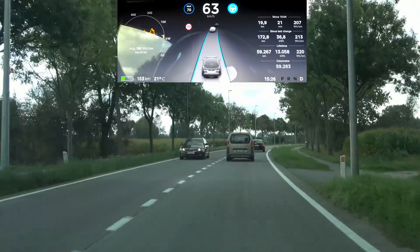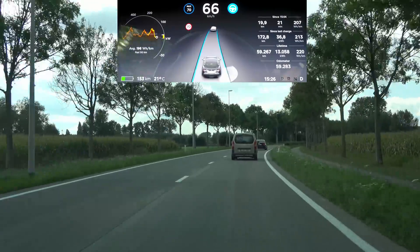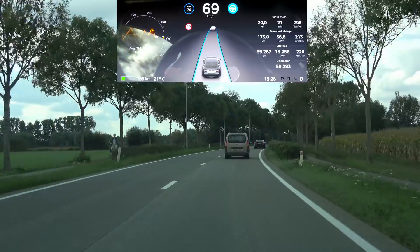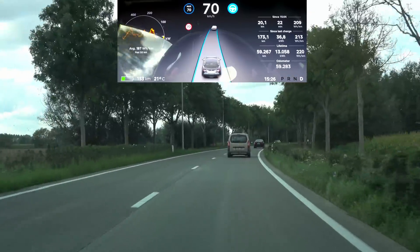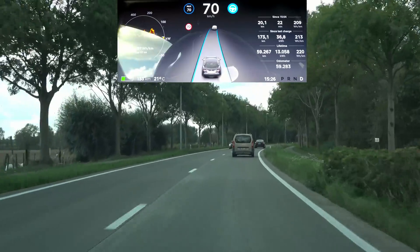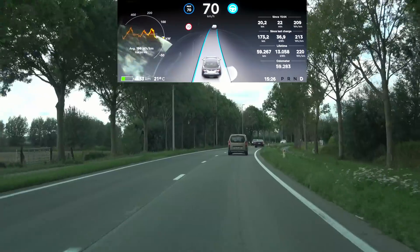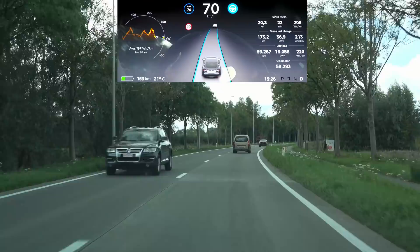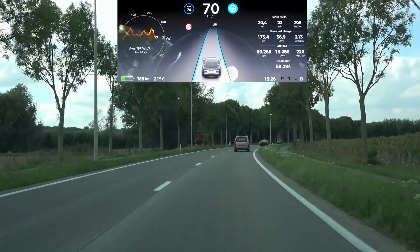Autopilot is still meant for highway driving only, and whatever it can do on secondary roads or smaller roads is just a bonus. Your attention gets drawn to the fact that you're crossing an intersection on autopilot and it does not feel comfortable doing that, so it notifies you. I think that's a good thing, and it's new in this specific update.